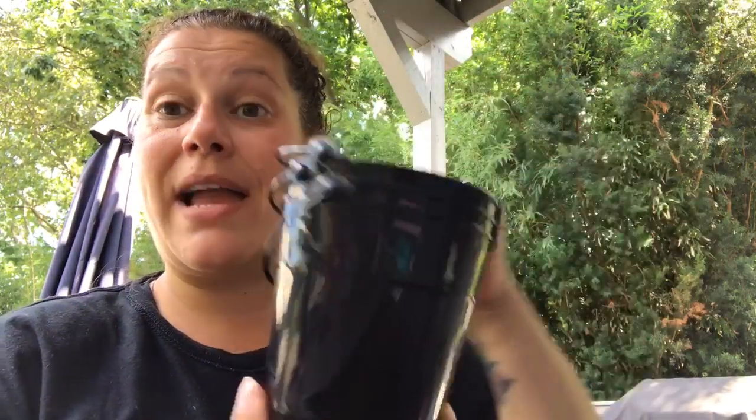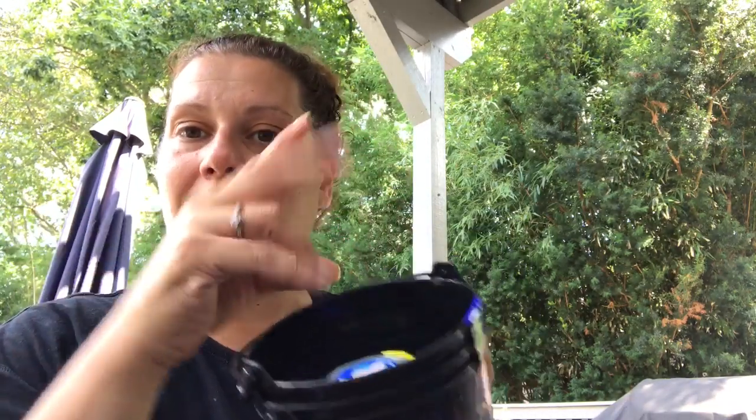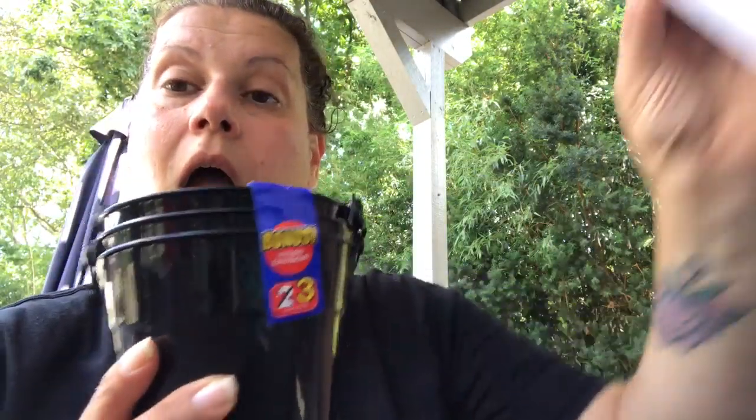Then I got a three-pack of these black little buckets with handles — three for a dollar, can't beat it. If you watched my haul, you saw I picked up some Juicy Couture body wash, shampoo, and conditioner, and I said I was going to put a poof in there. I thought these would be cute for that — put some pink paper grass in the bottom, then the three Juicy Couture products with a pink poof, and wrap it all up pretty as a gift bundle.